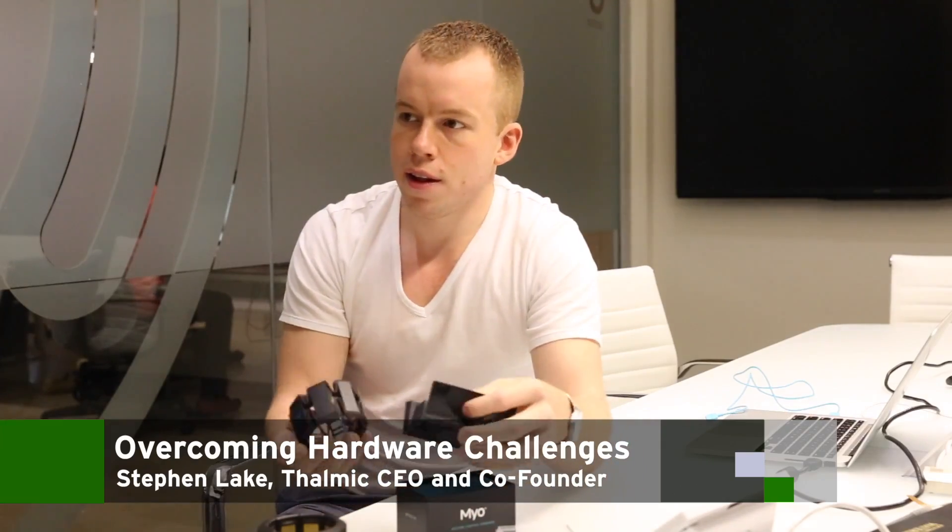A lot of people say — and this is a recent sort of hardware wave — that hardware is very hard and a lot harder than a traditional software startup, with a whole bunch of additional risk involved. So how do you manage that risk, and can you speak to the cost of doing something like this versus building a software business? Yeah, hardware is hard. We hear 'hardware is the new software,' 'hardware is easy,' but hardware is very different. It's a different beast. It's hard because you're involving many different aspects that have to come together seamlessly.